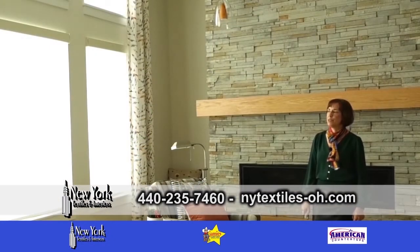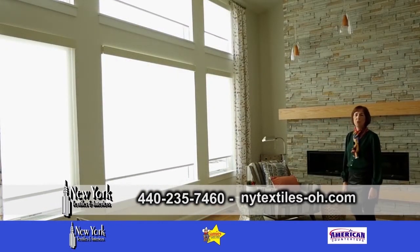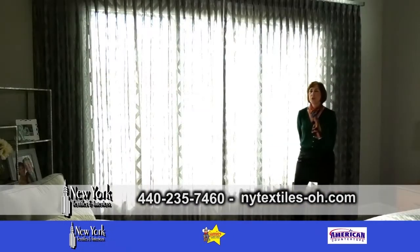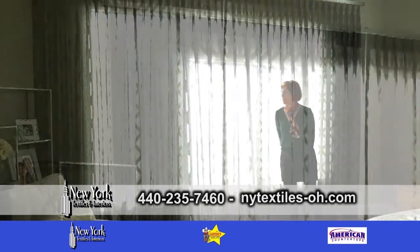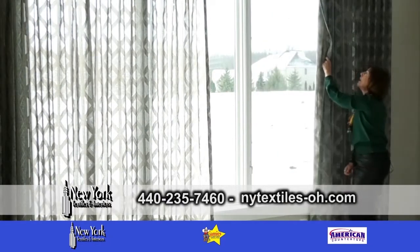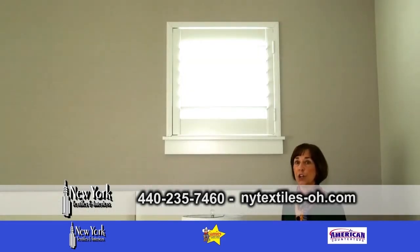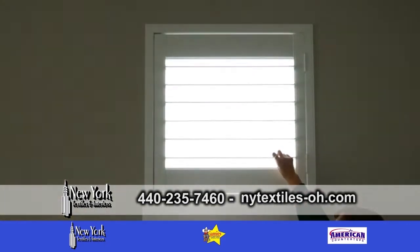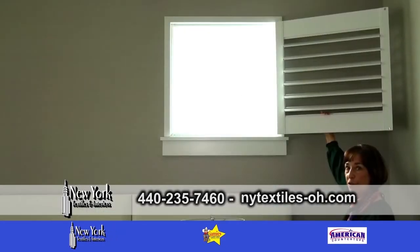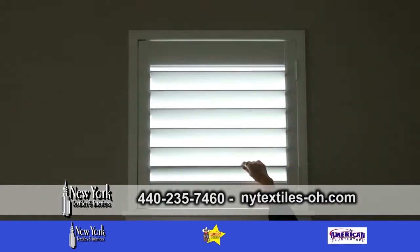Let me show you a couple of different options and types of window treatments offered by New York Textiles and Interiors. This is a motorized roller shade. This is the luxury of a custom window treatment — it's a sheer, a traversing sheer, very five-star hotel and European looking. This is a plantation shutter with a two-and-a-half inch louver. It opens up and you can lay it flat against the wall for a full view of your window, or you can louver it for adjustable light control and viewing.